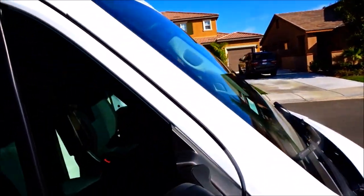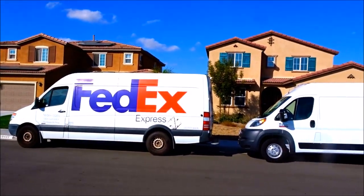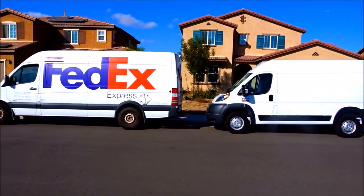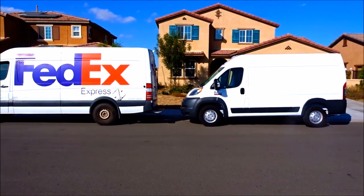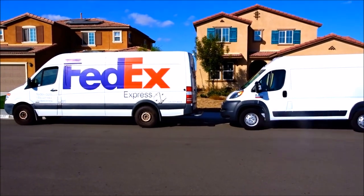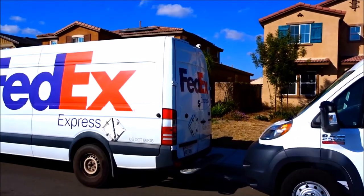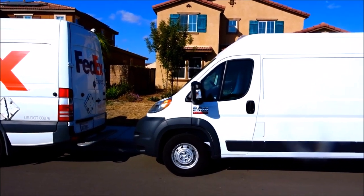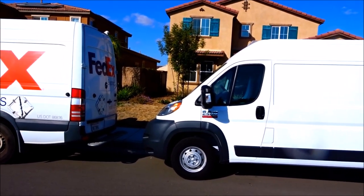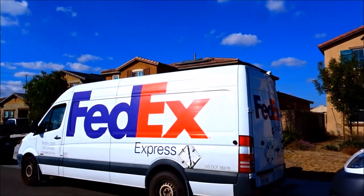Continuing with the fifth thing I like about the Ram ProMaster over the Mercedes van: both vans have very similar standing room inside, but you can see how much taller the Mercedes is — probably a good foot taller than the Ram ProMaster. Being front-wheel drive and lower to the ground helps with wind resistance, gas mileage, and overall height. That concludes the fifth thing I love about the Ram ProMaster 2500 High Top cargo van.